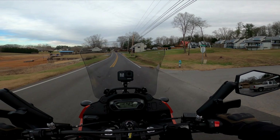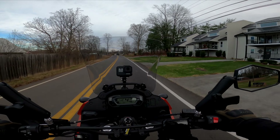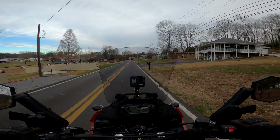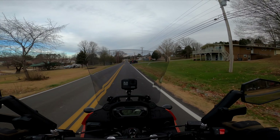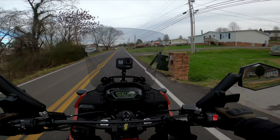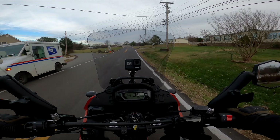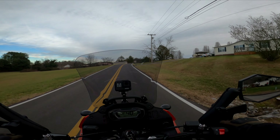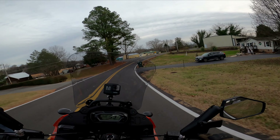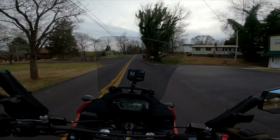You can't expect BMW-level performance for a sub-ten-thousand-dollar brand-new price tag — you get what you pay for. I really like my KLR. I don't think it'll be my forever bike, but to get someone started in adventure riding it's pretty hard to beat. The brakes, the tires, the motor — it's not the most powerful thing, but it is fun to rev out and play up and down with the gears. Even though it's only a five-speed, the gearbox is surprisingly slick.